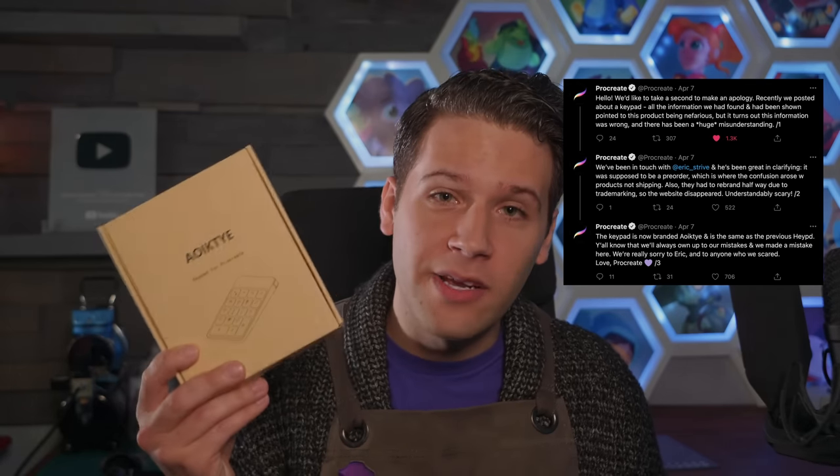No sooner had I opened up a dispute to get my money back, Procreate posted an update saying they'd been contacted by the folks who make the keyboard, and it is indeed real. Now the thing that most Procreate users are probably wondering, past the point of whether or not this thing is real, is: is it worth it? Is it necessary?